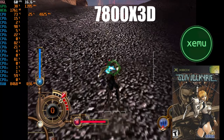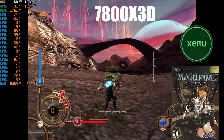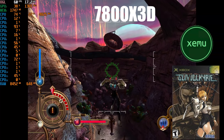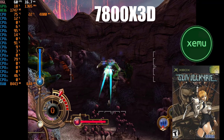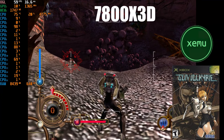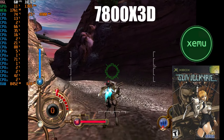Here is the same game running on the 7800X3D, and it's flawless. Even other games like Burnout 3, which would drop the frame rate with the i9-9900K on the selection screen, showed none of the same issues with the 7800X3D. Now it is time for the main star — the seventh generation — using the RPCS3 PlayStation 3 emulator.